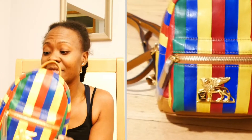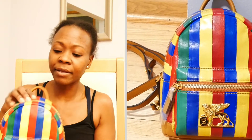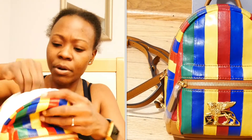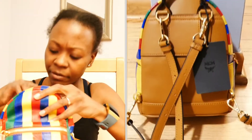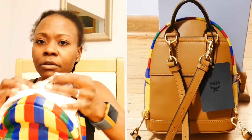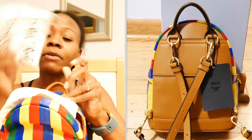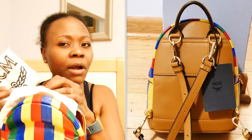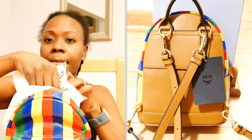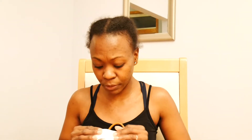It's brand new with tags. It has the dust bag and stuffing all inside — still has everything. Brand spanking new. I could probably sell this, but I don't want to sell it. I want the bag, I want to wear it. It will not be going on sale anytime soon, or maybe ever. Maybe if I grow out of it, who knows.